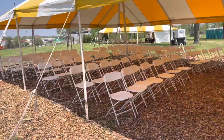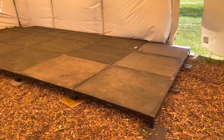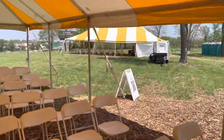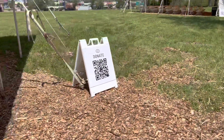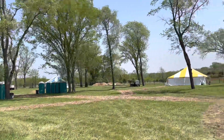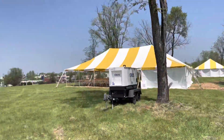We can fit about 50 to 100 in each one of these. Got a little temporary stage here, a donate sign. Not sure if these have been fully designated which one's which, but it will be very clear tomorrow which one is which area. Anyway, super excited, super cool.